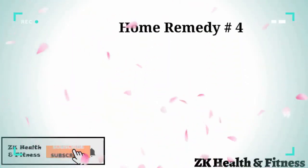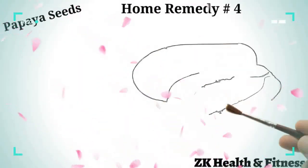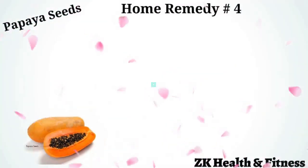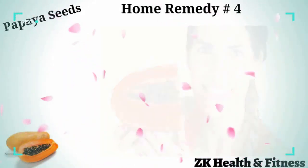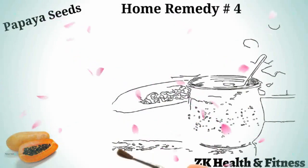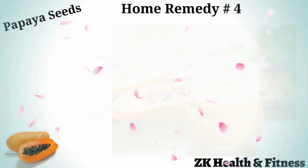Home Remedy 4: Papaya Seeds. Pepsin, an enzyme found in the papaya plant, helps kill the intestinal worm in your body. Taken 30 minutes before or after meals, it is a proven and effective remedy for cleansing your stomach and getting rid of the parasites. Consume five to six seeds every day either whole, or grind them into a fine powder and take it with milk or water.